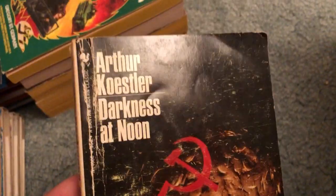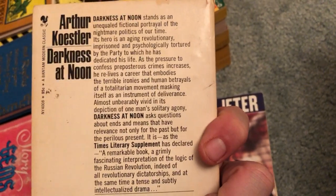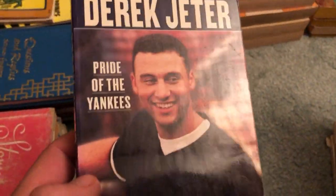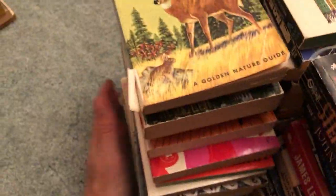Darkness at Noon by Arthur Koestler. Derek Jeter — so we got another baseball book here: Pride of the Yankees, unauthorized biography. The World of Rome is another Mentor book, so those are always good pickups. So those were the non-fiction paperbacks.